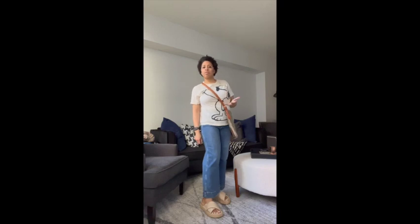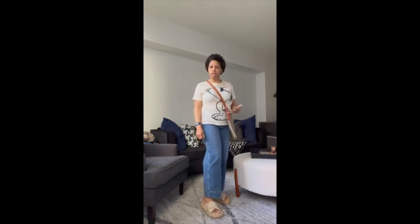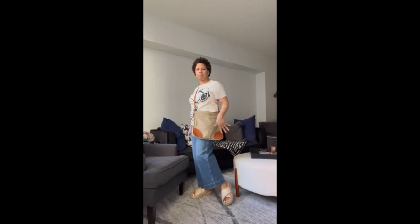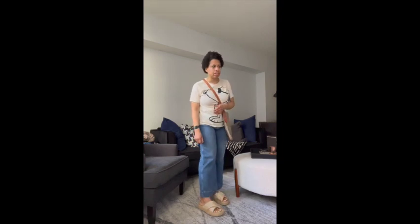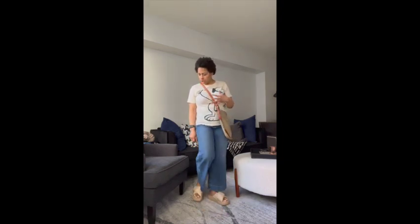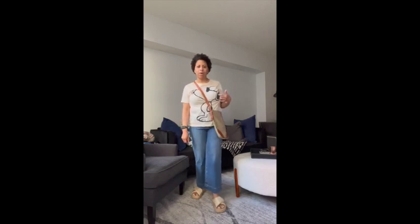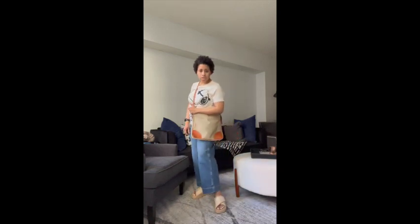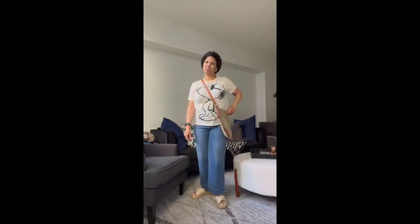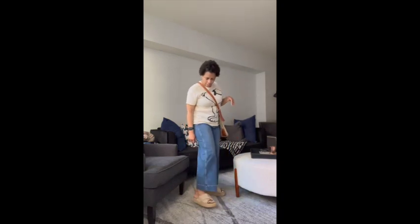Let me show you guys how I styled both pairs of slides. For my first look, I wanted to do a pair of jeans and a t-shirt with a sling bag — like you're gonna go run some errands. With the sesame ones I went with a cream colored Snoopy t-shirt from H&M, medium-toned wide leg jeans, and a nice little brown Prada bag.